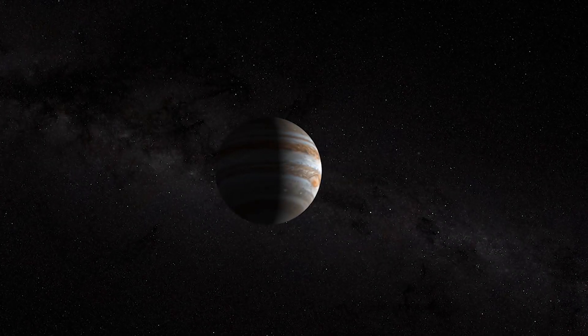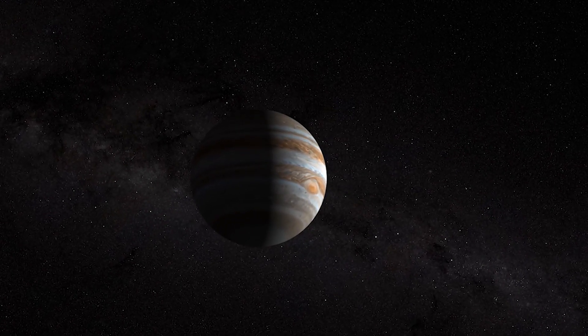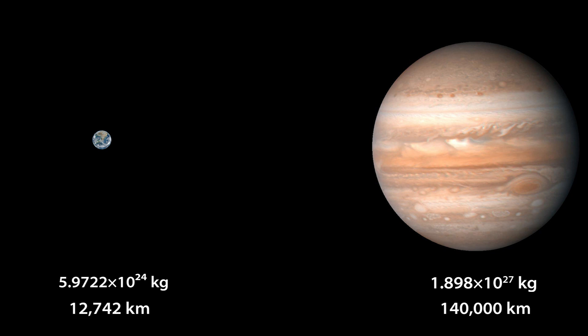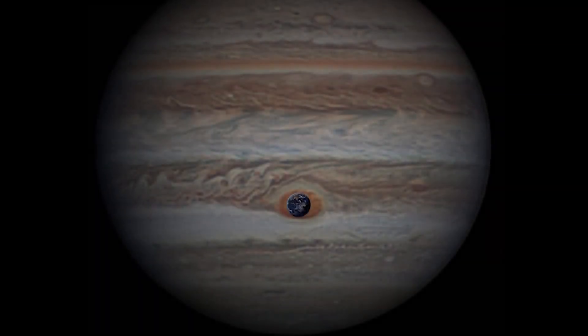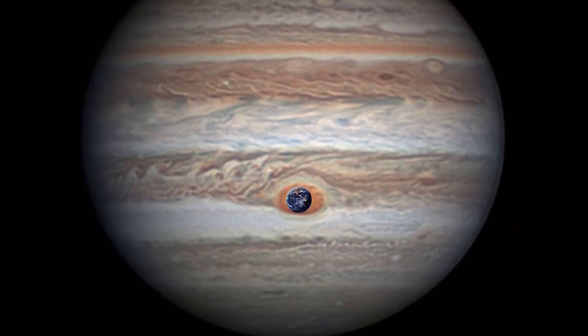The largest planet in our Solar System by far is Jupiter, which beats out all the other planets in both mass and volume. Jupiter's mass is more than 300 times that of Earth, and it spans 140,000 km, about 11 times Earth's diameter. Jupiter's Great Red Spot, even at its current diminished size, spans 15,900 km — only a little more than a full Earth diameter.